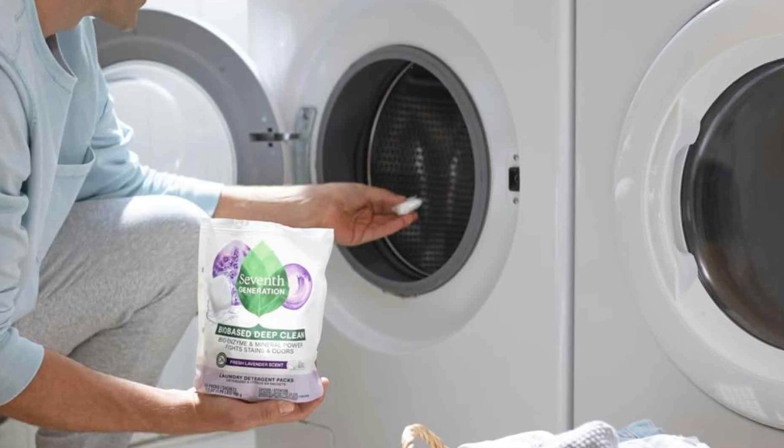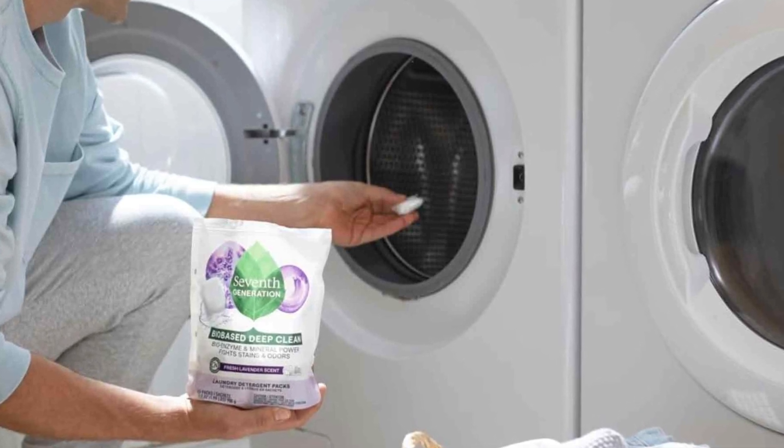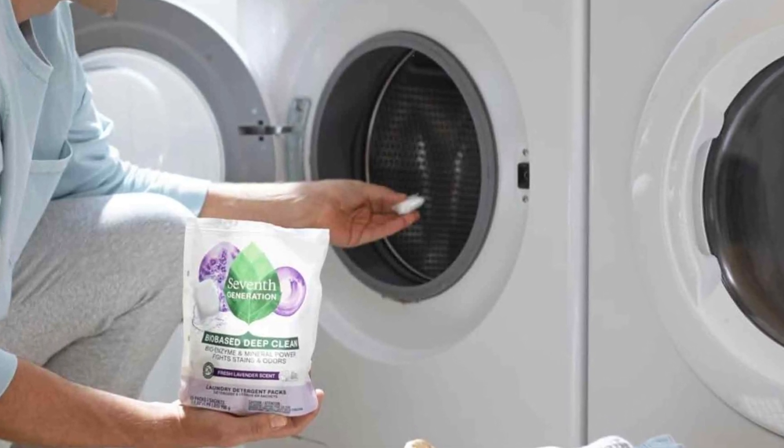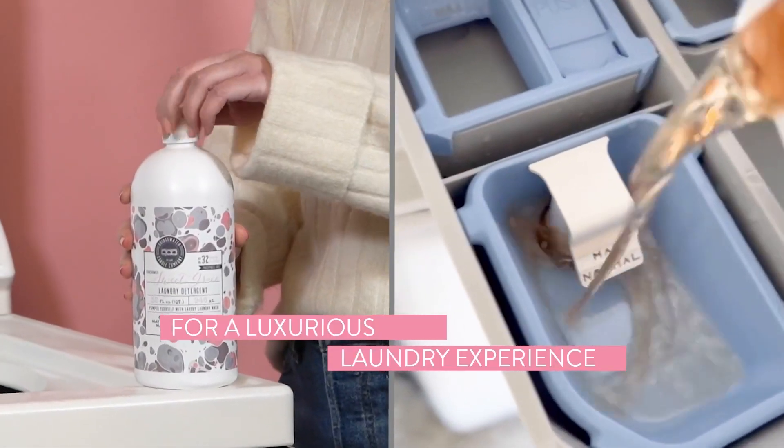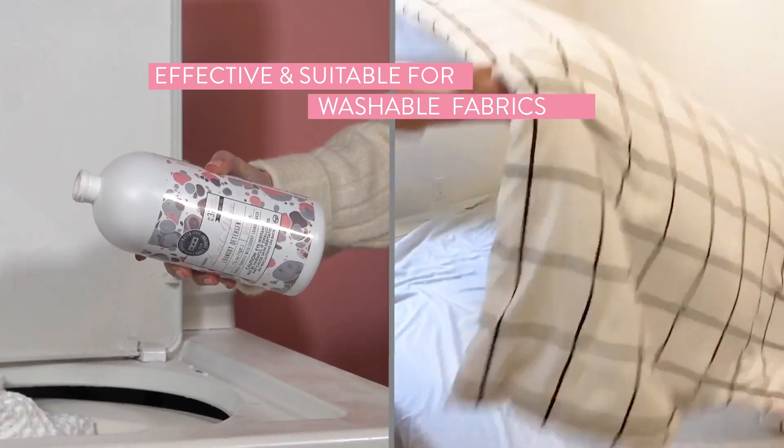Detergents are versatile and can be used for all types of laundry needs. They are designed to clean, remove odours, and maintain the overall freshness of clothes. Detergents are effective in removing light stains and keeping clothes clean in regular wash cycles.